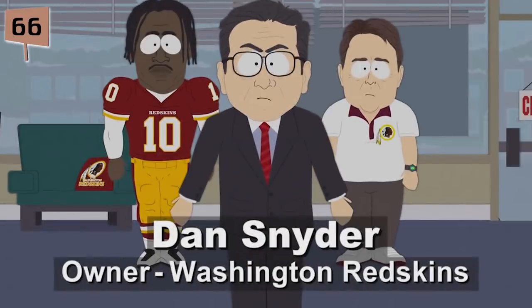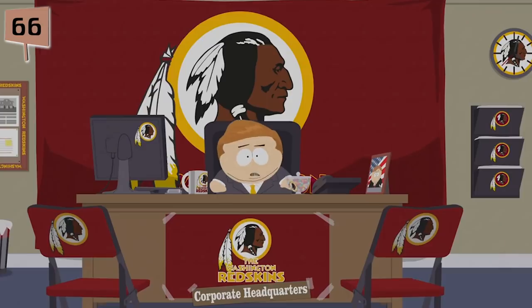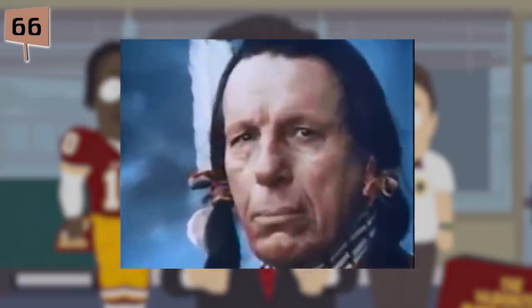Fact 66. In the episode GoFundYourself, Washington Redskins owner Dan Snyder picks up a thrown-out newspaper, looks into the camera, and cries. This is actually a reference to a long-running ad campaign by Keep America Beautiful Inc., a foundation committed to preventing pollution in the United States. The commercial featured a powerful image of a Native American looking into the camera and crying.